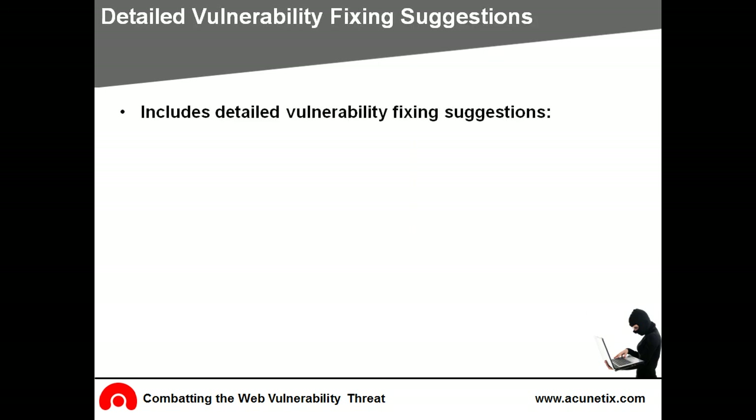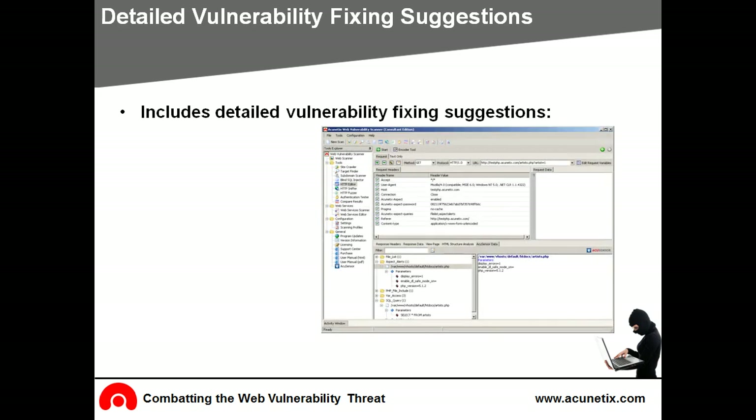Acunetix goes further than other scanners in suggesting fixes for reported vulnerabilities. Acunetix Web Vulnerability Scanner does not simply suggest generic solutions but includes web links related to the reported vulnerability. The developer can read about it, understand it, and avoid the same error in the future.